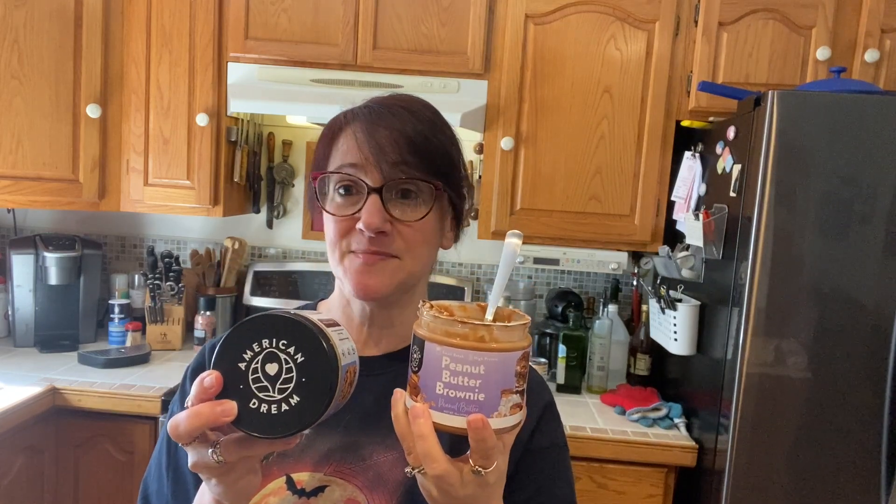I'm going to eat this whole jar. You can definitely taste that wonderful peanut butter and that little bit of brownie in there. American Dream peanut butters — give them a try. Proceeds go to some of the veterans.